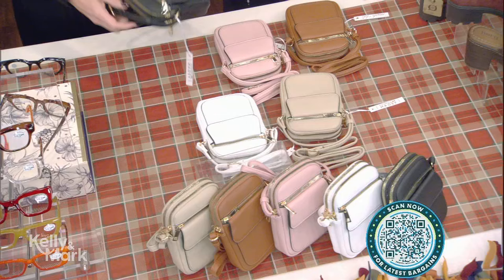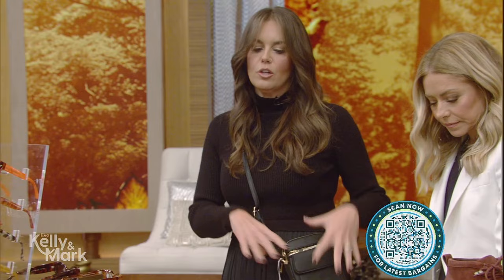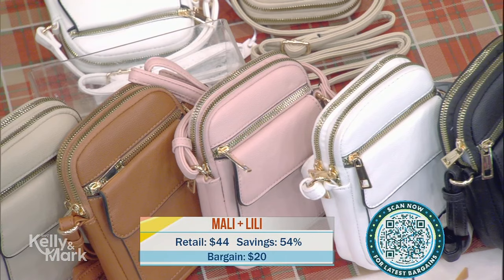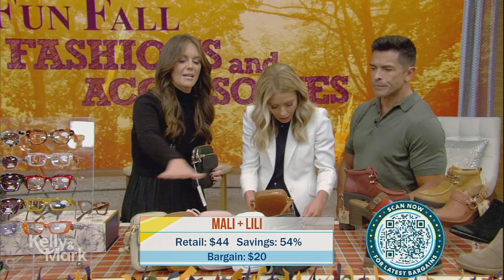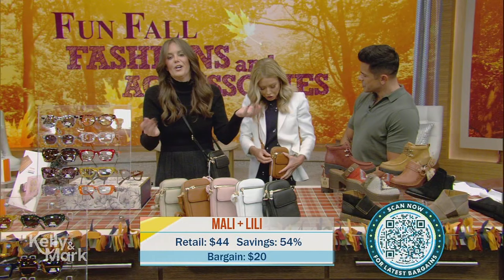Okay, Mally and Lily — these are crossbody bags. Everybody's wearing a crossbody, it's so convenient. These pack fashion with everything you need for functionality too, and they're only $20. I want to buy every color — they come in five different colors. We should start holiday shopping now!